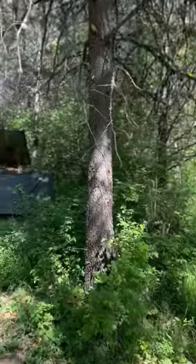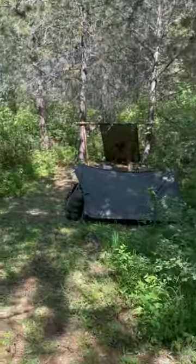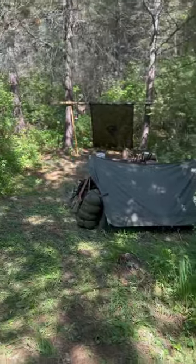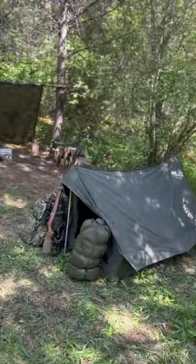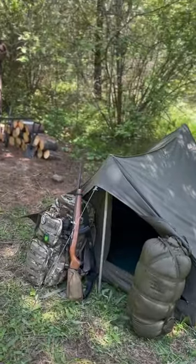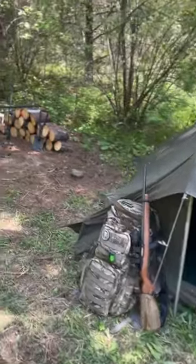Good morning everyone. I'm out here at my bug out location. Just want to show you how I have my tent set up. This is my canvas scout tent. Got my sleeping bag, my rifle, my bug out bag.